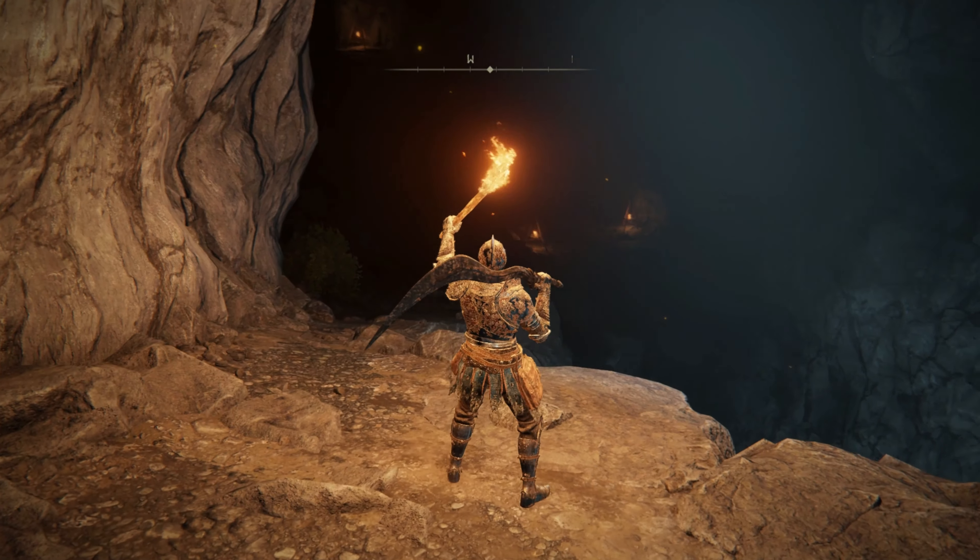And there you have it, folks. You just learned the way to find the Lakeside Crystal Cave in the Elden Ring.